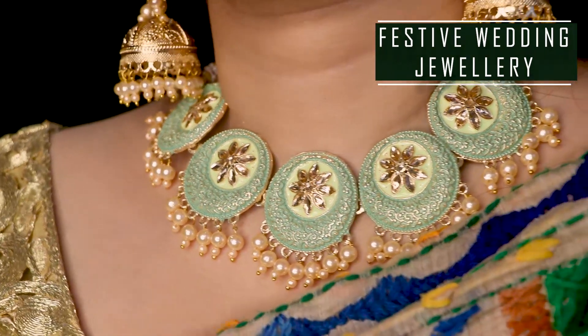Hi guys, welcome back to my channel. Amazon is going to have a good sale, so today's video is about Wedding Jewelry.